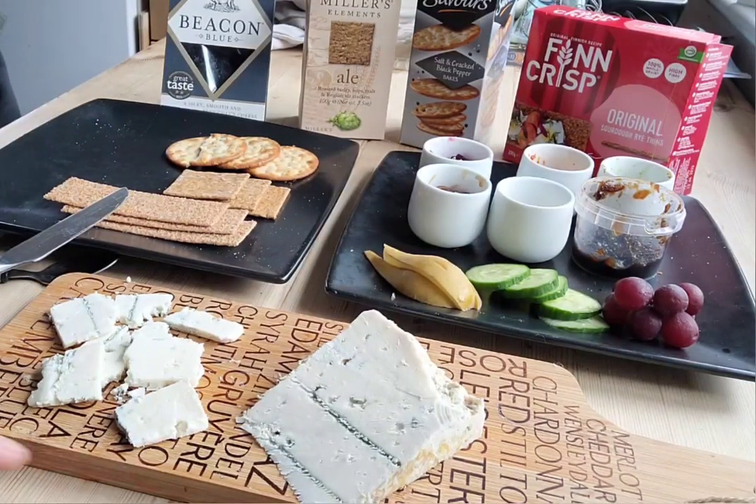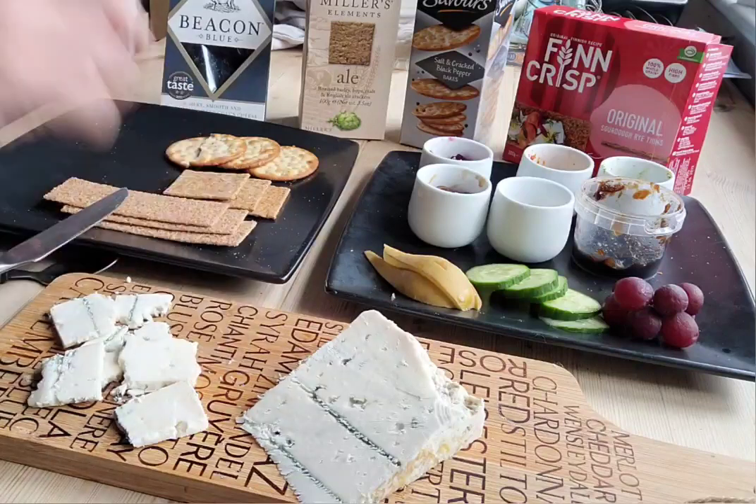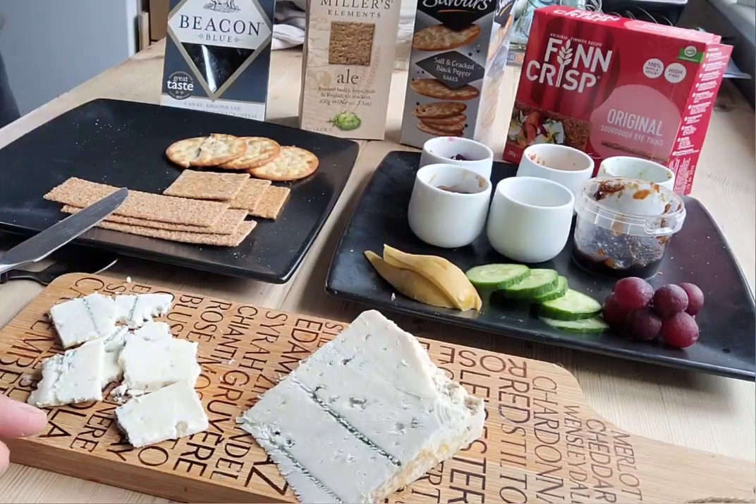It's not overly strong. The blue flavour is definitely stronger than the goat flavour — it's a gorgeous combination though. I like that very much. This sort of reminds me of Roquefort, but not as soft and spreadable. Interesting flavour.